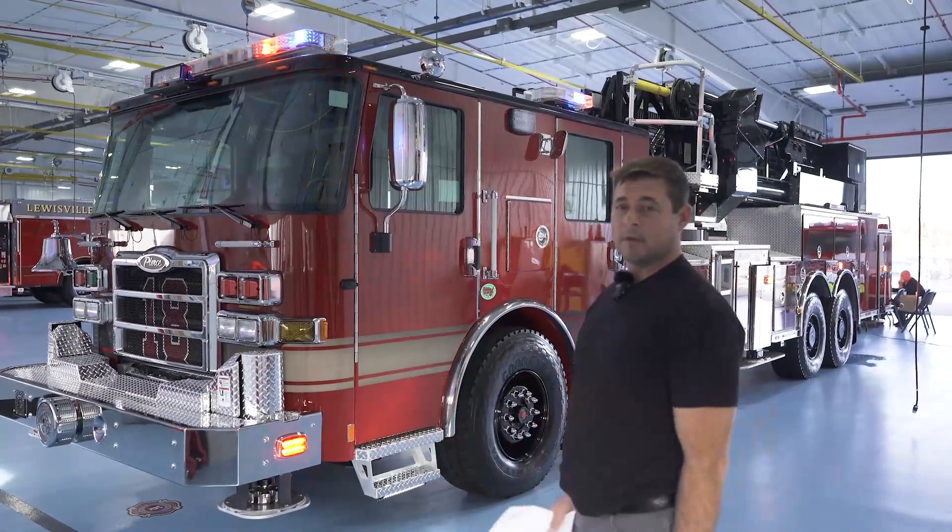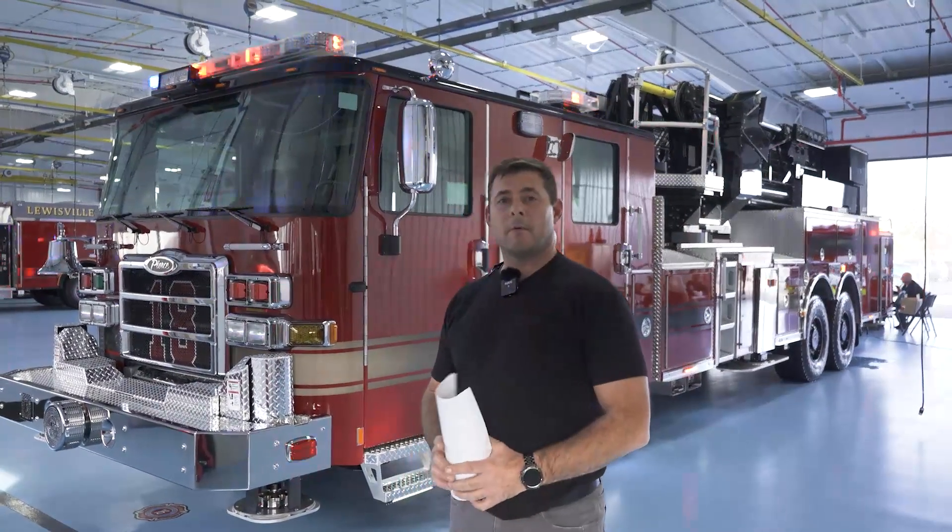That's our walk-around of our newest apparatus. I hope you liked what you saw. If you have questions, please contact us at Skokie Fire Department. Thank you.